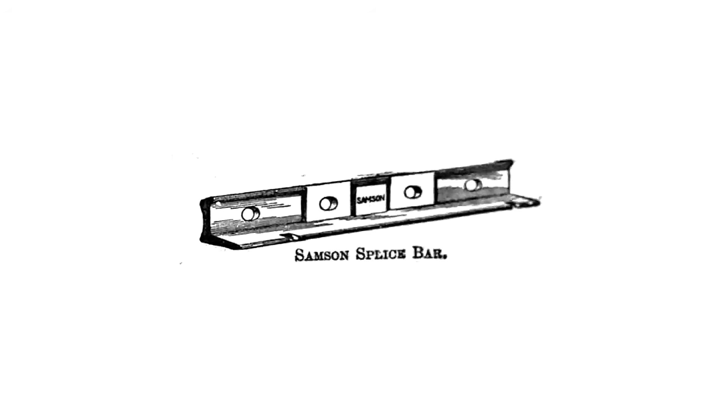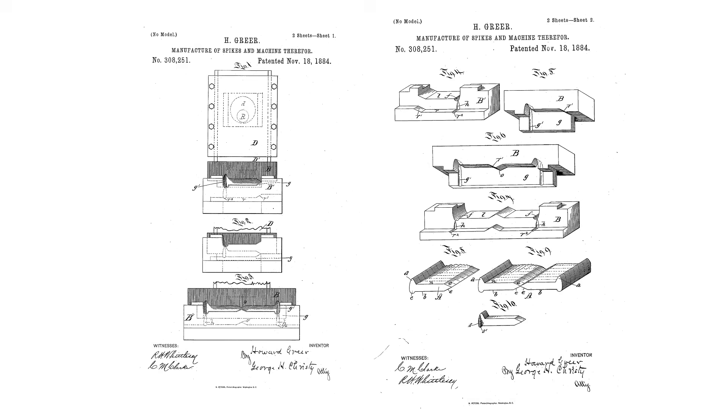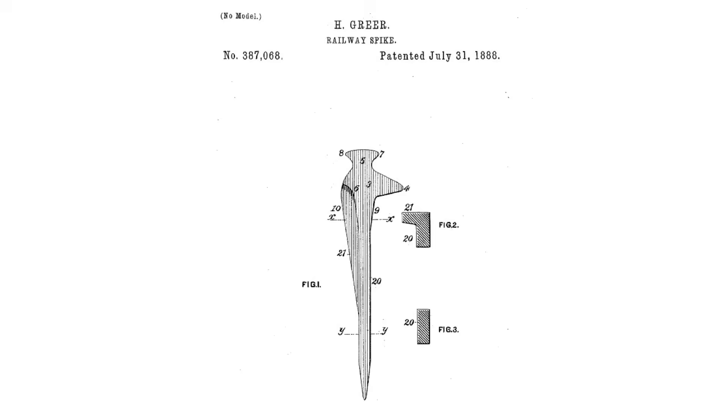Sellers himself invented a fish plate that he called the Sampson Splice Bar. Greer's development started as a machine that produced spikes cut from bar stock. In 1883, he patented the distinctive profile of his spike, which entered the commercial market in 1891. The manufacturing process of the Greer Spike fit perfectly with the Morris Sellers & Co. rolling mill, and Greer and Sellers developed a completely automated manufacturing line to produce the spikes, with the only humans necessary being one person to feed the spikes from the rolling mill into grinding belts, and the other to pack the spikes into kegs.